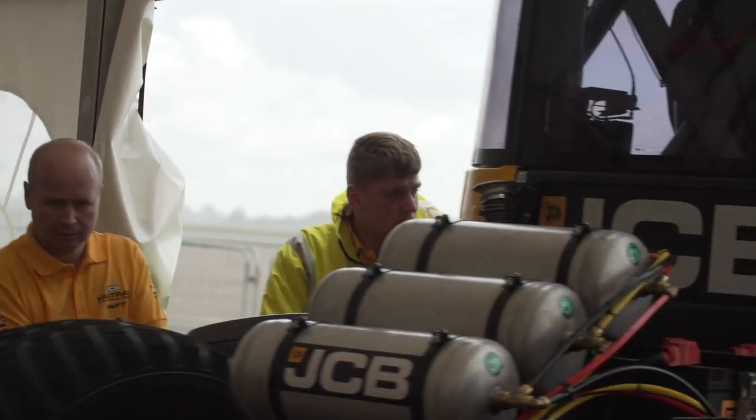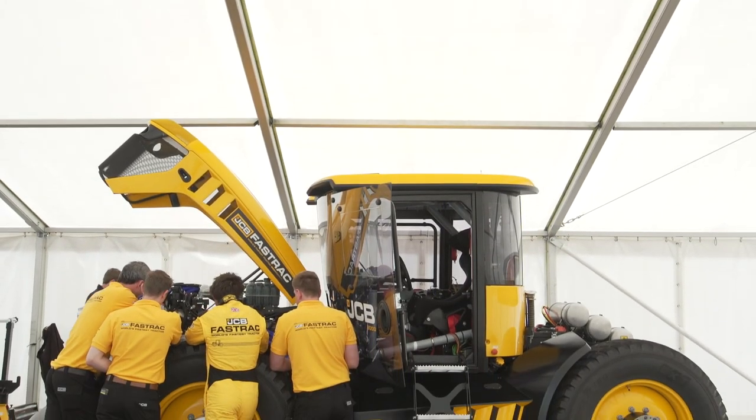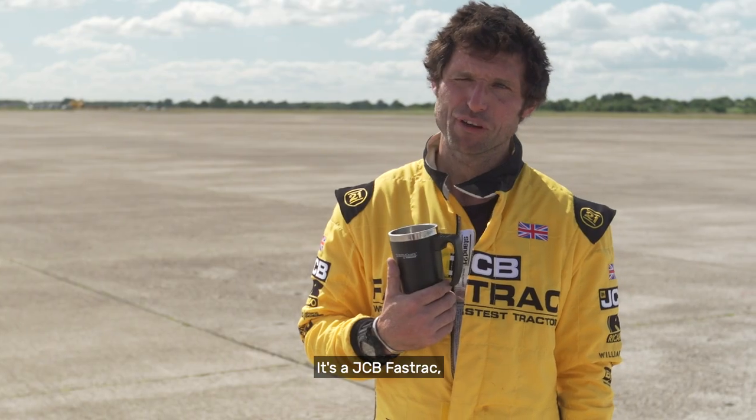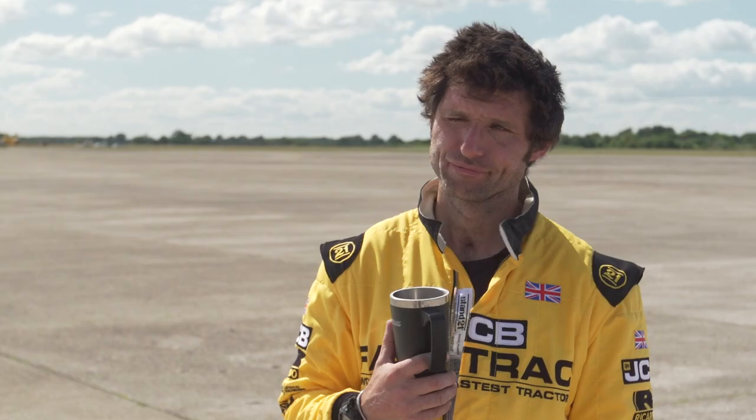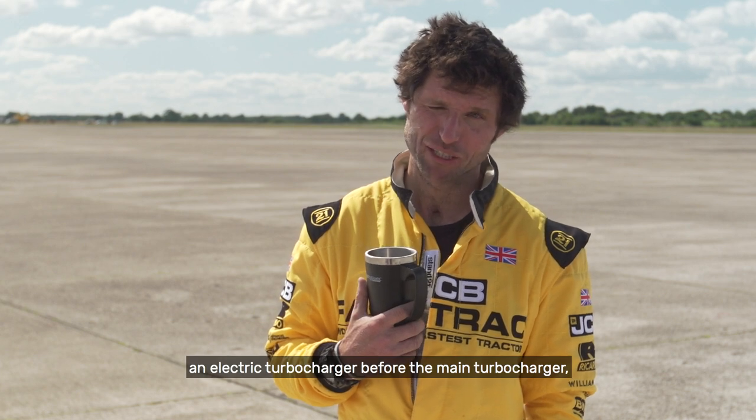We are at Elwington Airfield in North Yorkshire, here to verify the fastest tractor — in brackets, modified. It's still a tractor. It's a JCB Fastrac with a JCB engine, loads of bits involved, loads of trick things. Like a massive charge cooler, an electric turbocharger before the main turbocharger, no alternator, no compressor.